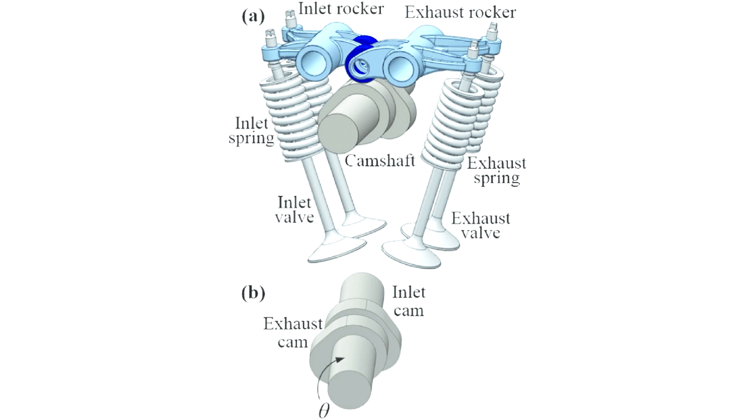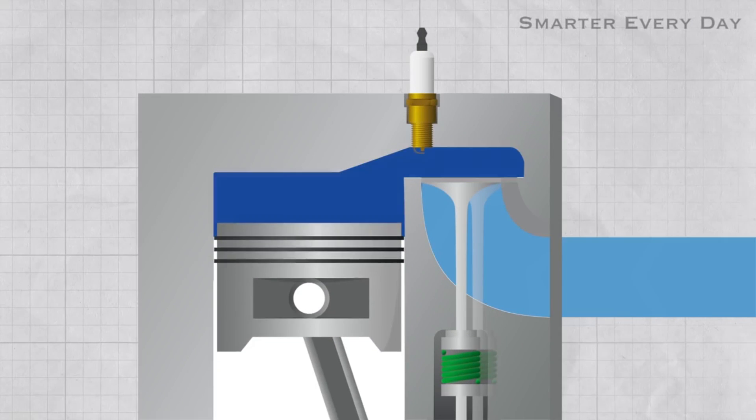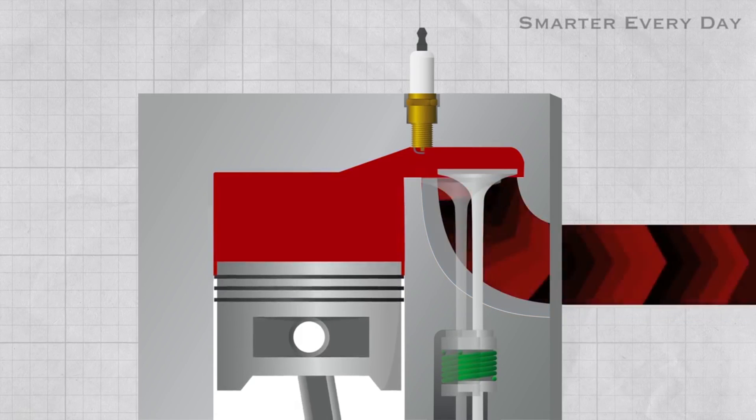Ideally, the intake valves should open exactly when the piston is at the top dead center of the first stroke and close at the bottom dead center. The exhaust valves would ideally also open at the bottom dead center of the fourth stroke and close at the top dead center of the fourth stroke.